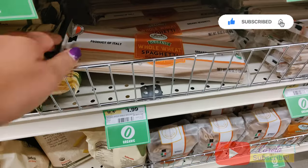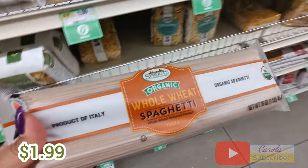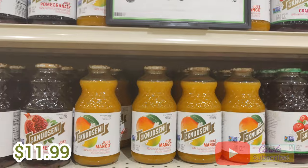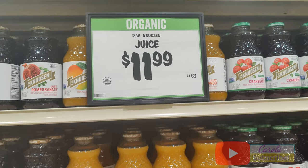We then got this whole wheat organic spaghetti for $1.99, and then there was this juice over here that caught my eye, but I thought it was too pricey at $11.99 a bottle.